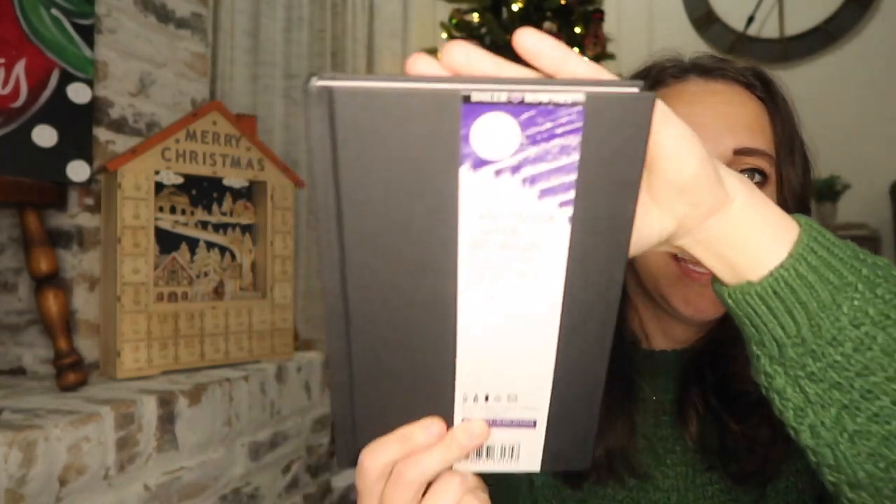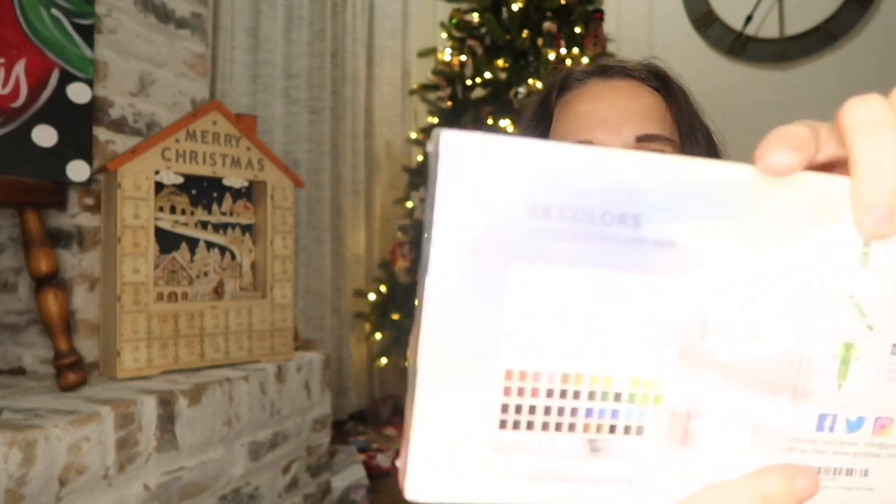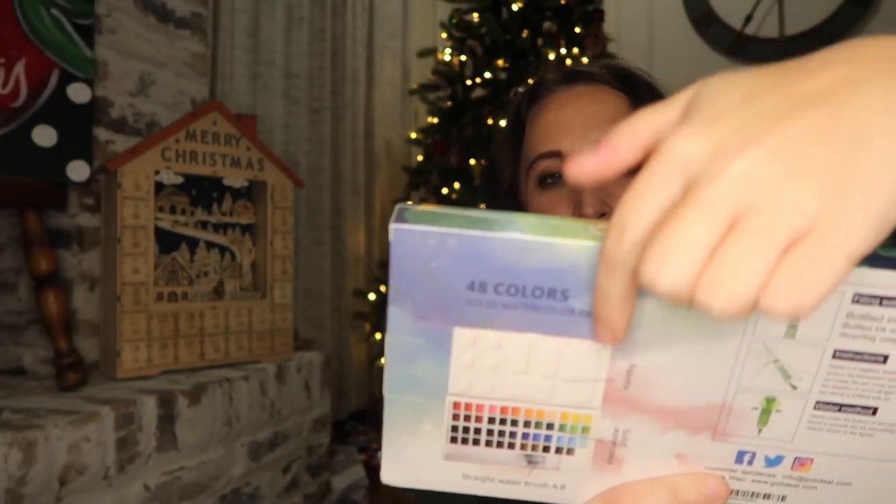One thing they all got that was the same was a nature journal — just a sketchbook from Walmart, blank on the inside. Then everyone got a watercolor set that has a color-mixing area at the top. This was a nicer set than the two-dollar Crayola ones or the Dollar Tree paints we've been using, but those really showed me that they enjoy watercoloring, so every kid is getting this.